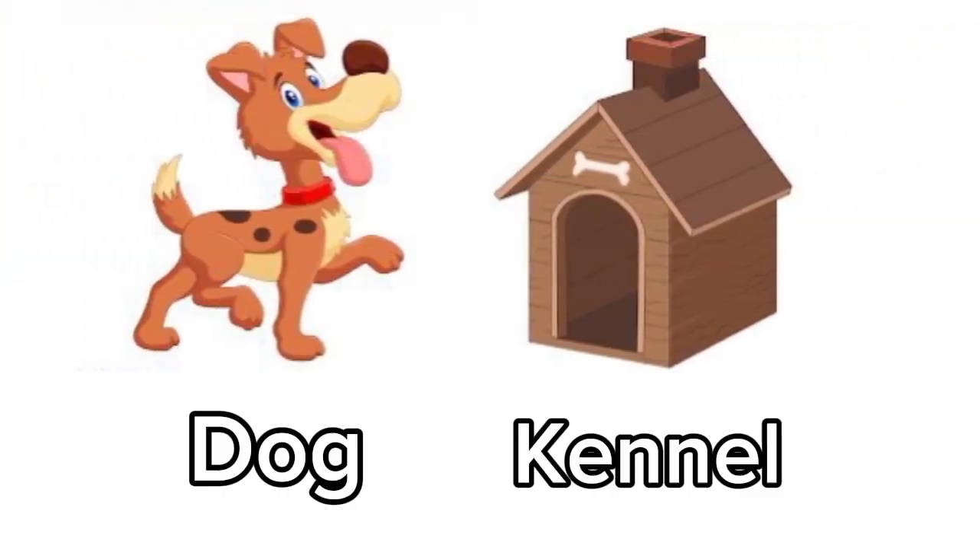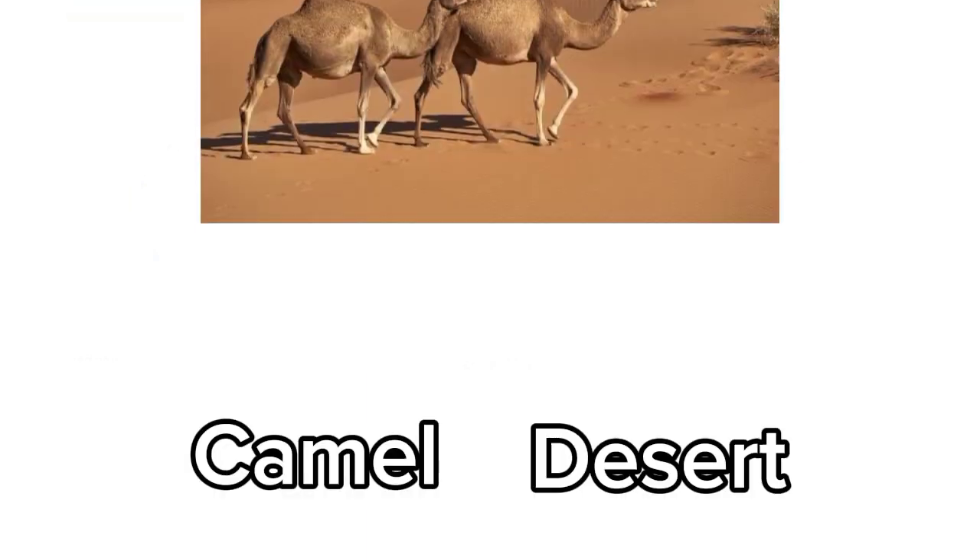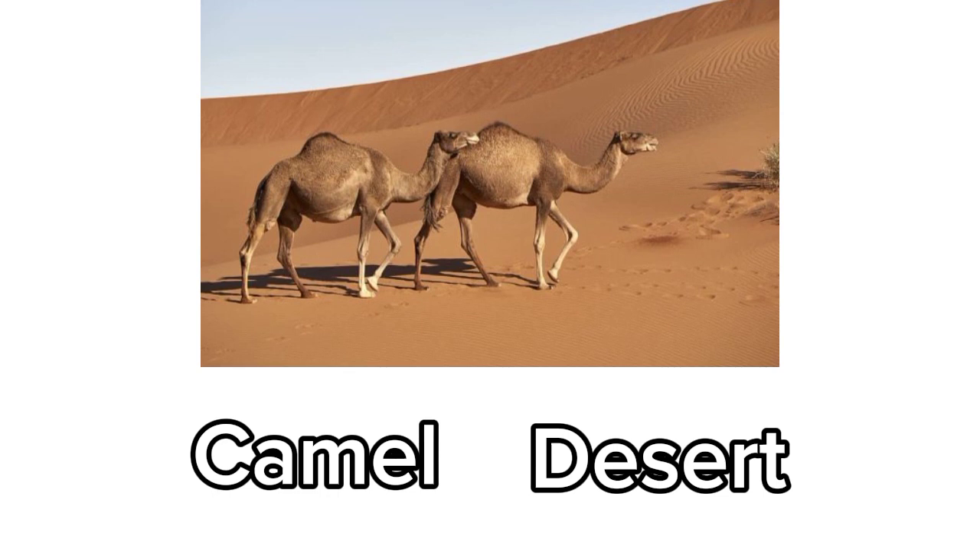Dog. Dog lives in a kennel. Camel. Camel lives in the desert.